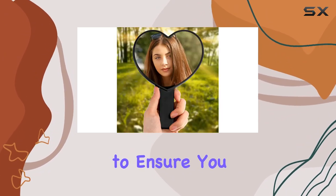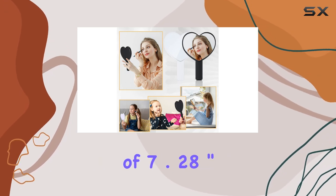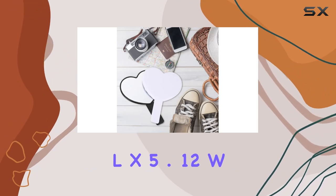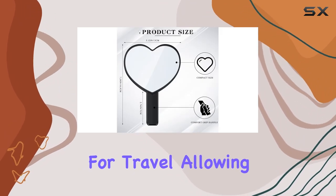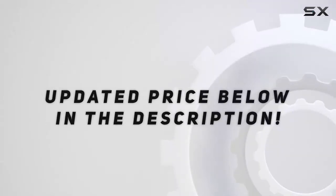Their practical size, with dimensions of 7.28 inches long by 5.12 inches wide, makes them ideal for travel, allowing you to maintain your grooming routine on the go. Check out the video description for the updated price.